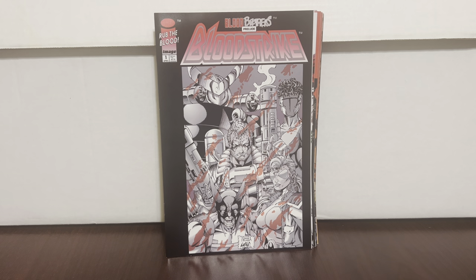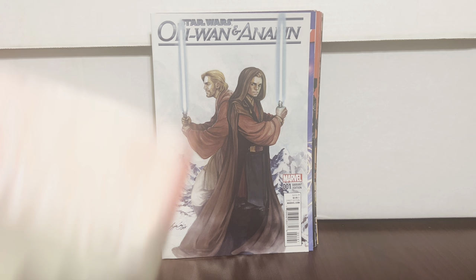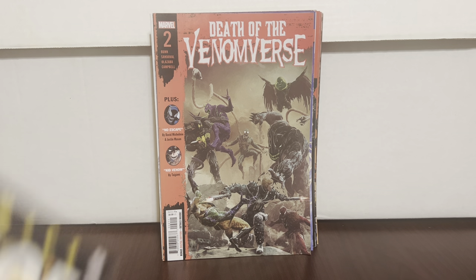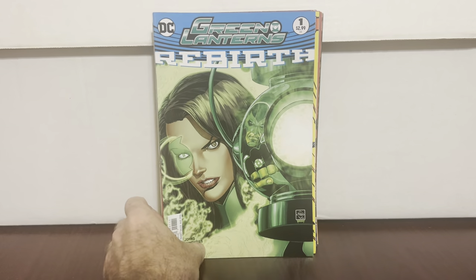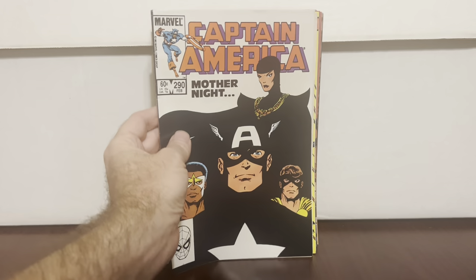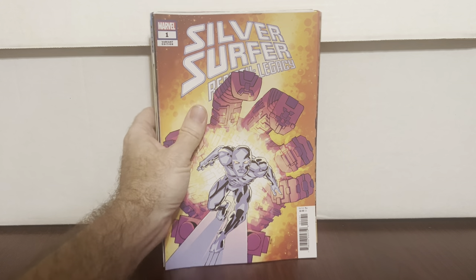Cool variant cover I liked — has a little thing there but still cool. Ms. Marvel #50 — really like it. Blood Strike — can't go wrong. Justice League New 52 #1 third print. Obi-Wan and Anakin #1 variant. First appearance of Kid Venom in Death of Venomverse #2. X-Force #125 — first appearance of Dead Girl. Daredevil #189 — classic Frank Miller. Green Lantern #1 — I just like this cover because Grease is on the cover. First appearance of Vigilante — Teen Titans Annual #2. First appearance of that character — I forget her name. And just a variant cover I thought was cool: Silver Surfer Rebirth Legacy #1.